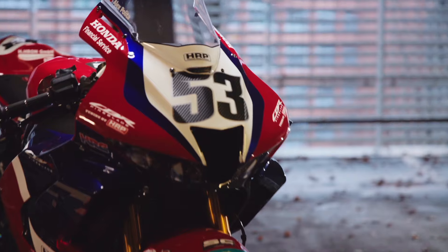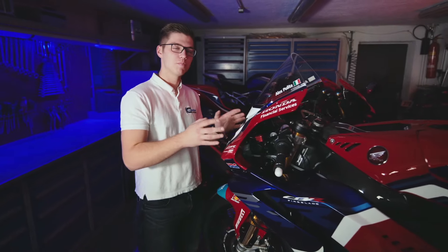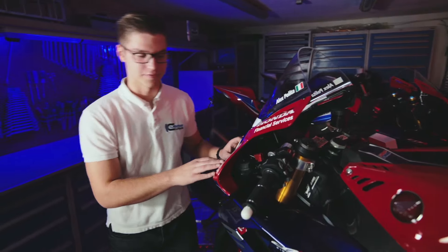Zum Beispiel ist hier vorne das Oberteil insgesamt nochmal größer, breiter als das Original, sodass hier wirklich auch normal gewachsene Fahrer und nicht nur die ganz Kleinen einen optimalen Windschutz auf der Rennstrecke genießen dürfen.